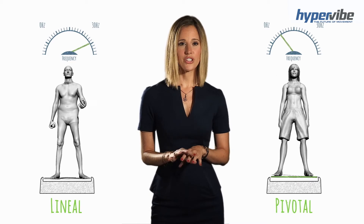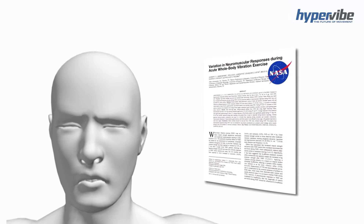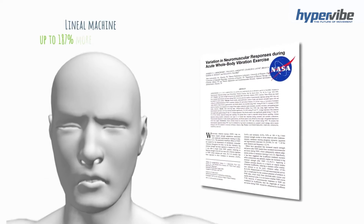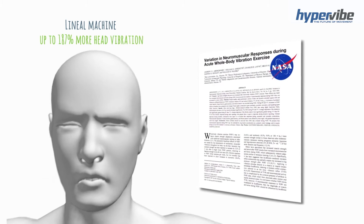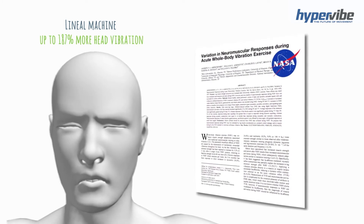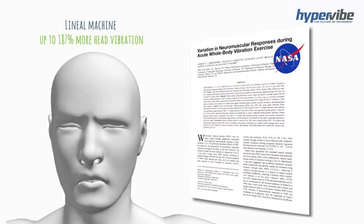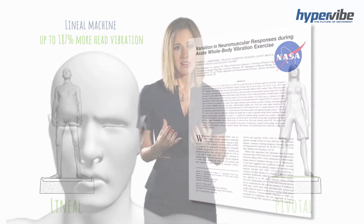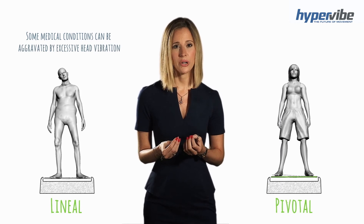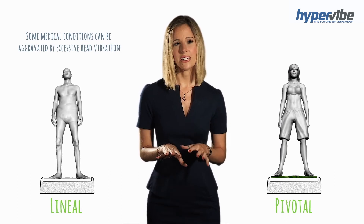Another reason for choosing a pivotal machine is for safety. According to a 2007 NASA study, scientists found that lineal platforms created up to 187 percent more head vibration than pivotal. This is often a deterrent for people who try a lineal machine because excessive head vibration can make users feel nauseous and unpleasant. Some medical conditions can also be aggravated by excessive head vibration, so people who are sensitive to head vibration should avoid a lineal platform.